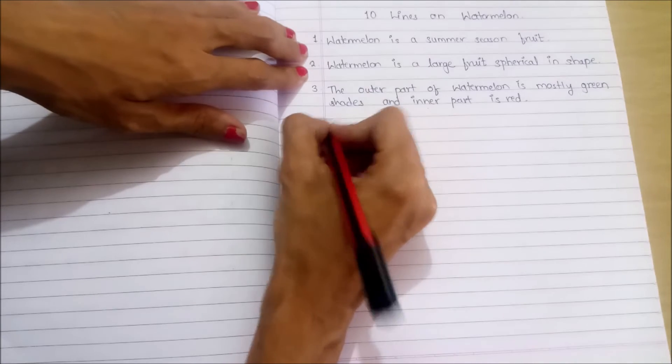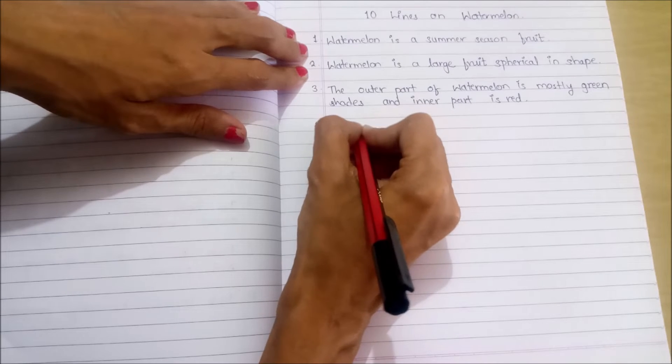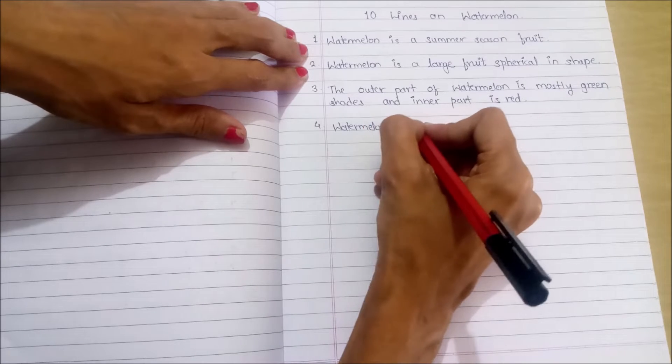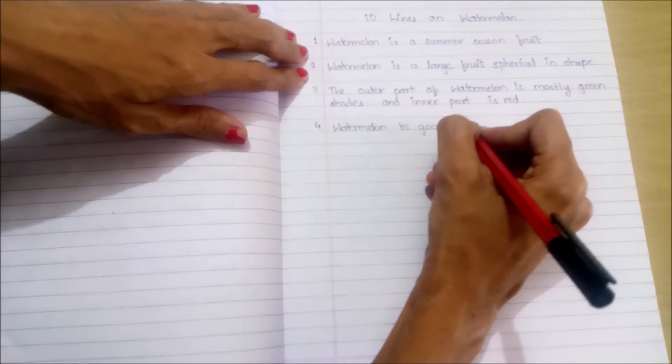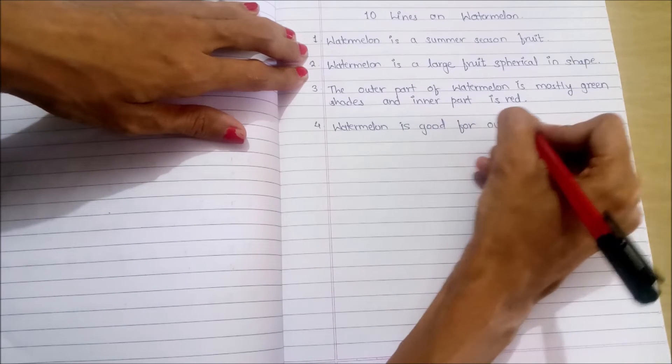Fourth point: watermelon is good for our health.